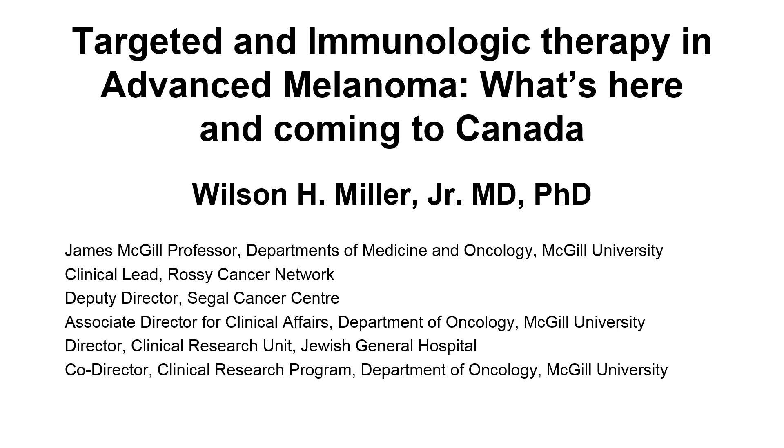Hello everyone and thank you for being with us today for our second webinar of the year, which is part of our Changing Face of Cancer webinar series. Today's webinar will take a closer look at current treatments in Canada for melanoma and what patients need to know about them, including the current landscape of treatments, what the horizon of options looks like, and which clinical trials are currently underway in Quebec.